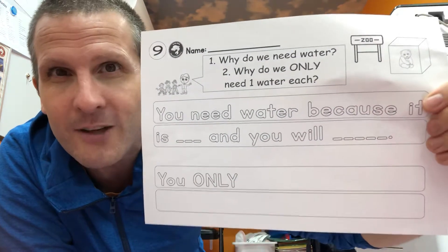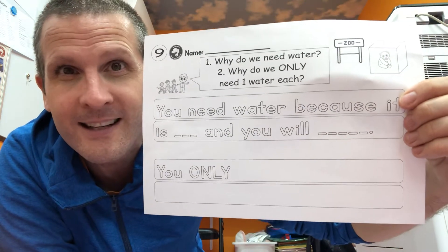Alright, don't forget to color away everybody. That's number nine. This is worksheet for students part two.